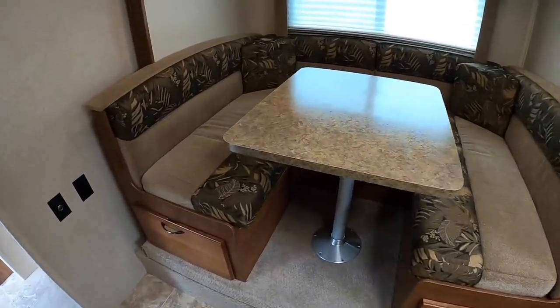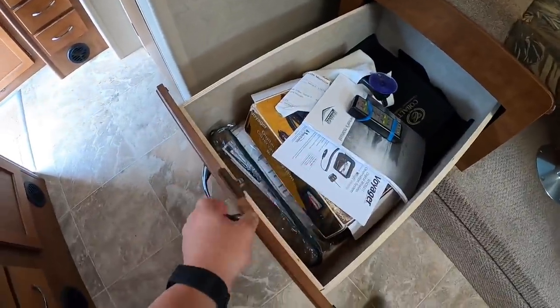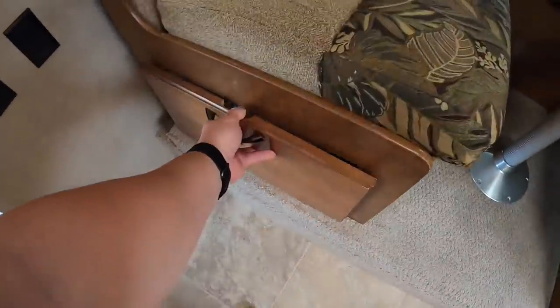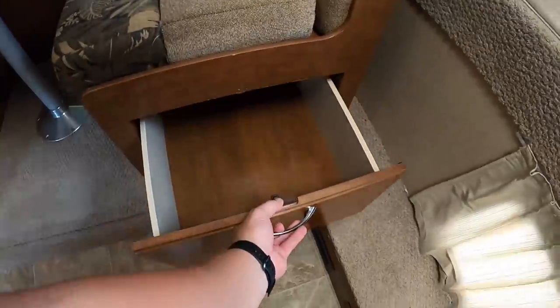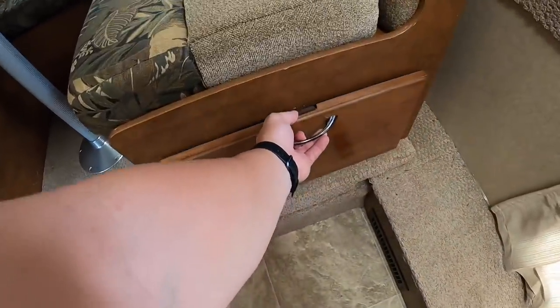Now that we got that squared away, we've got some storage underneath the bench here. There's all of our paperwork, backup camera, and electric jack control and slide-out control. There's another little storage compartment underneath that bench too.